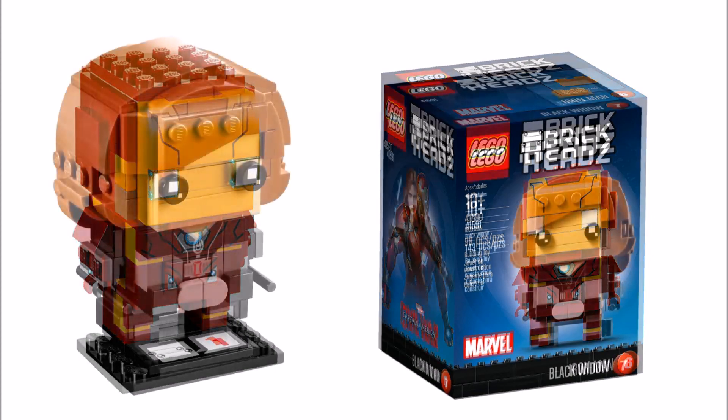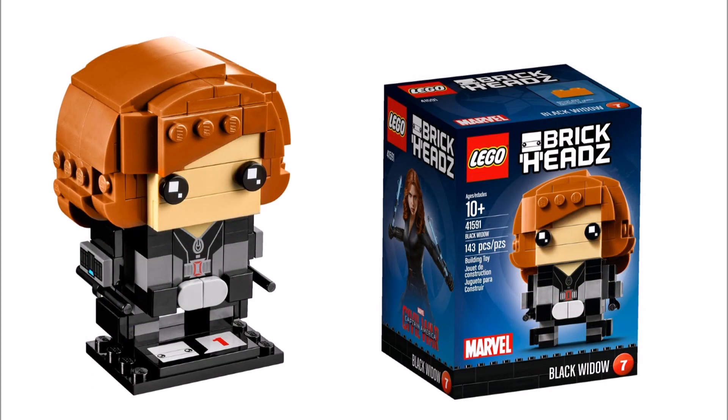Then the last Civil War brick heads character is Black Widow 41591, that consists of 143 pieces, which is quite a lot, but we assume all the extra pieces are for Black Widow's big hair, just like the Joker. Overall we like the orange hair design plus the torso printing that makes up her combat outfit.